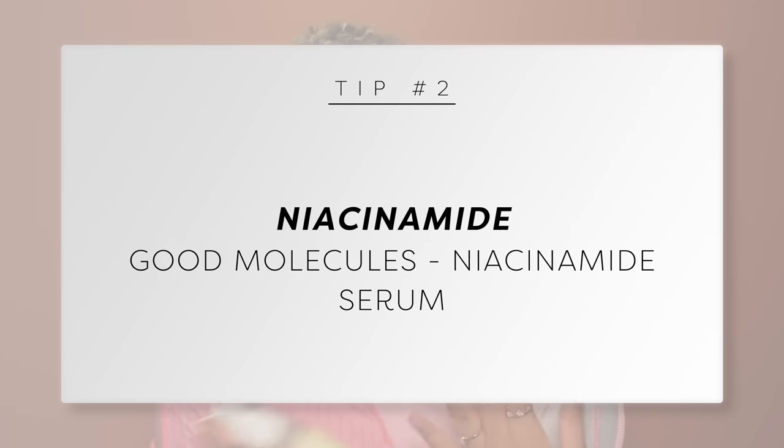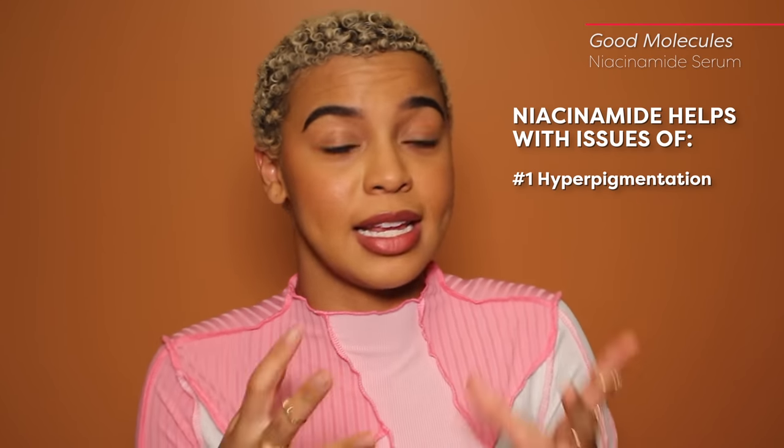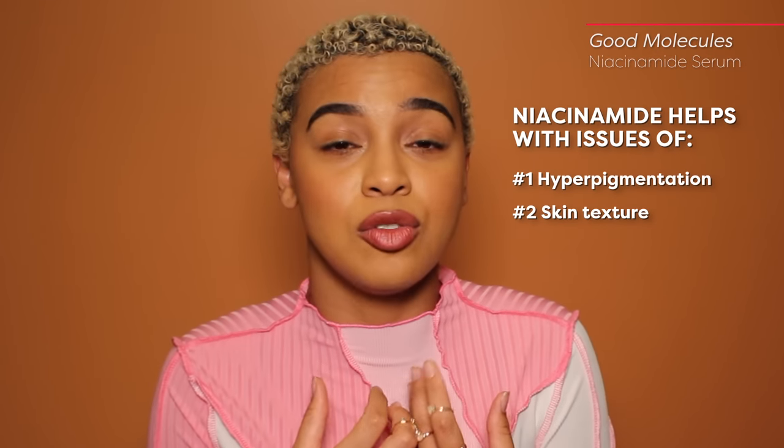Number two: niacinamide. I love niacinamide. Niacinamide is one of those umbrella ingredients that helps with reducing hyperpigmentation, overall brightening of the skin, and it claims to refine pore size, but it definitely helps with skin texture. I've noticed that my clients who have begun using niacinamide have far less that needs to be extracted during their facial services, which is amazing — because it's not even an exfoliant. It also helps to balance out oil production.